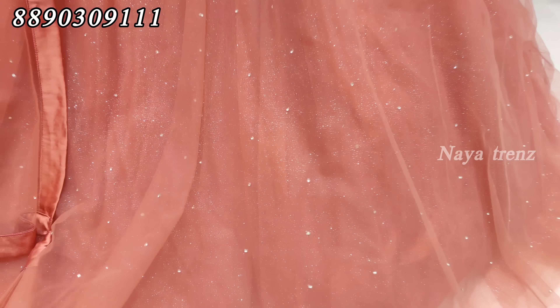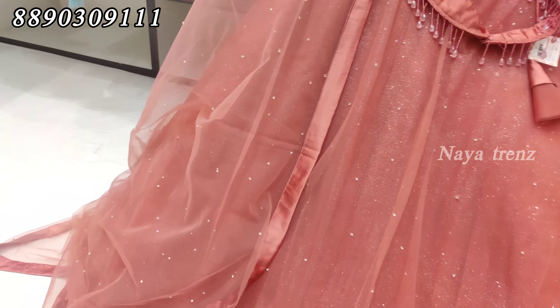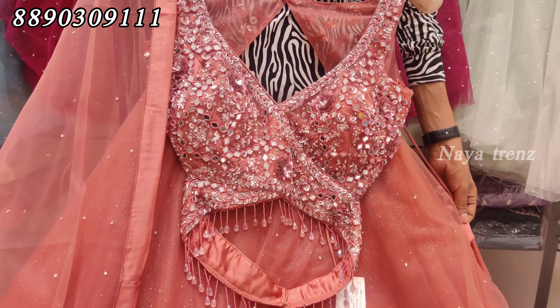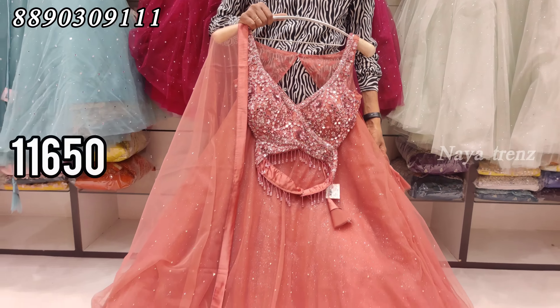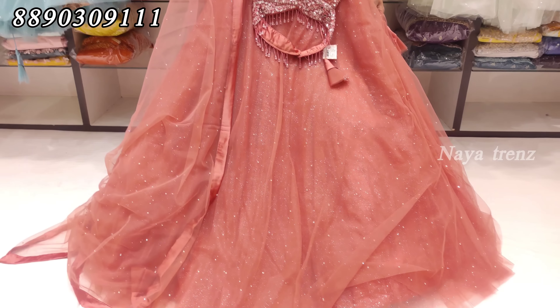There is stonework on the bottom with shimmer fabric. It is very simple and grand, at a reasonable price of ₹11,650. Take a screenshot and see the next design.